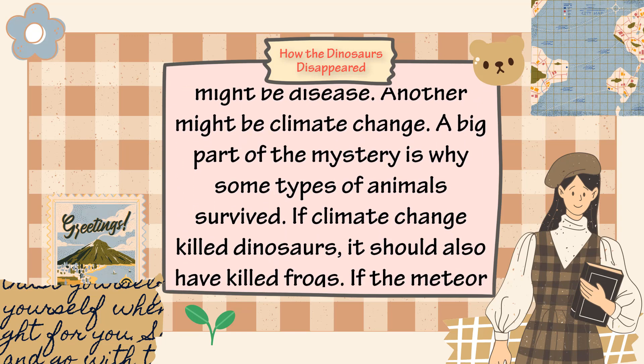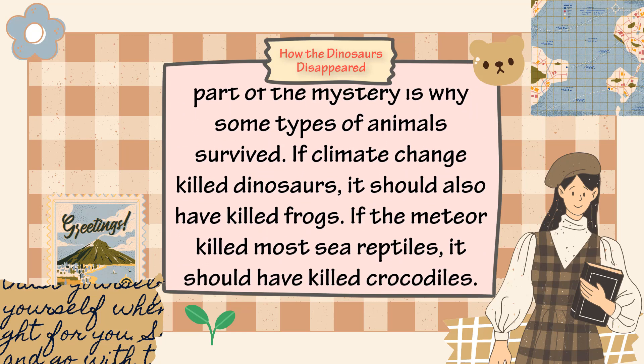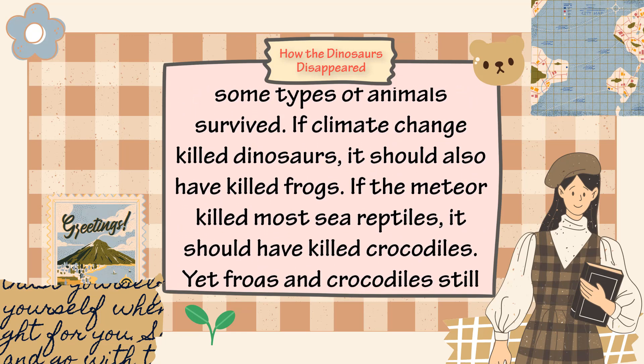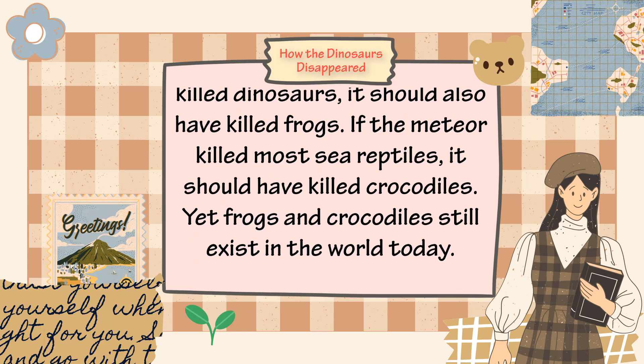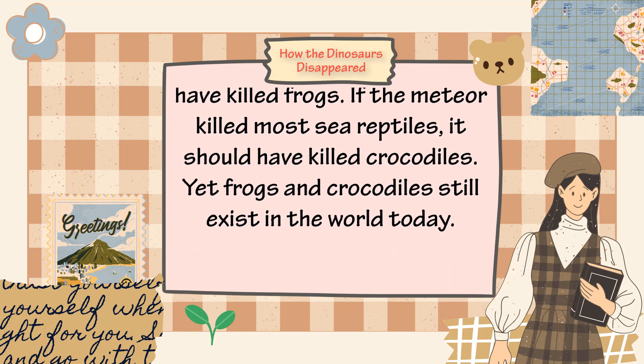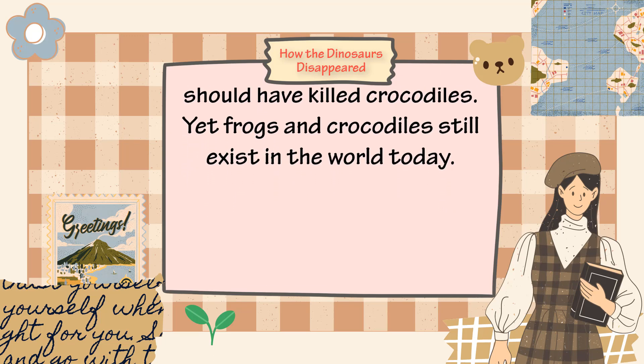A big part of the mystery is why some types of animals survived. If climate change killed dinosaurs, it should also have killed frogs. If the meteor killed most sea reptiles, it should have killed crocodiles. Yet frogs and crocodiles still exist in the world today.